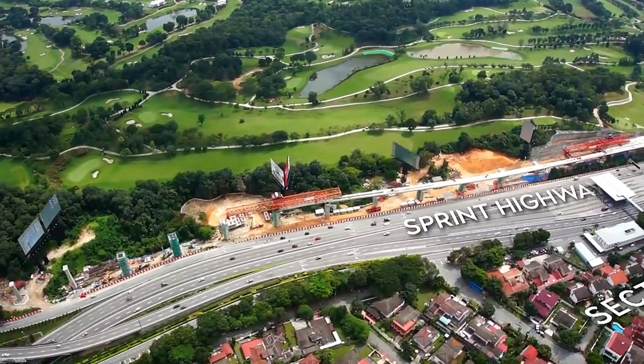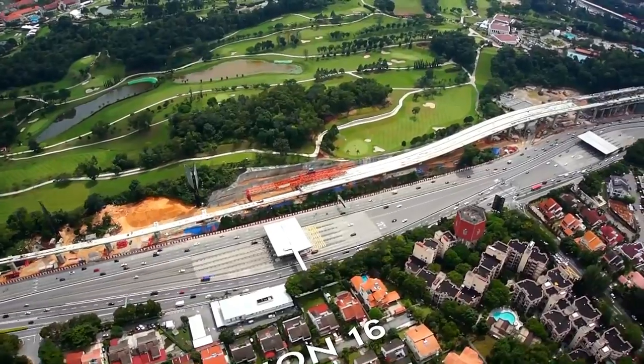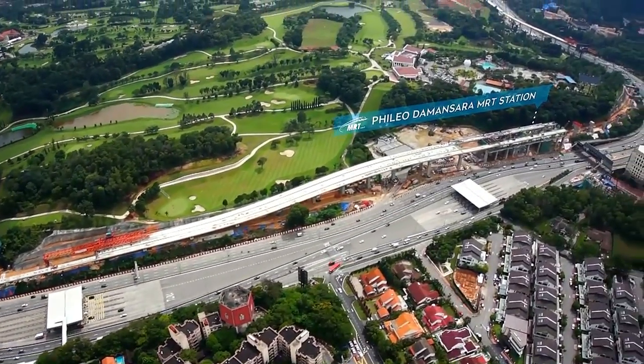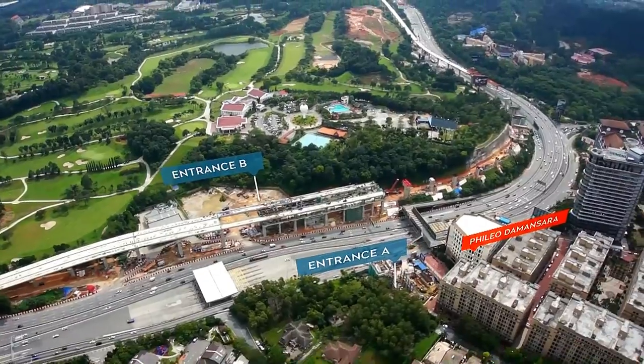The structural works for Filio Damansara MRT Station are at its concourse and platform levels. This park and ride MRT station has two entrances catering to the business and residential communities at both sides of Sprint Highway, namely Section 17 and Filio Damansara.